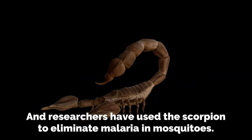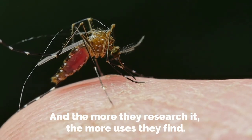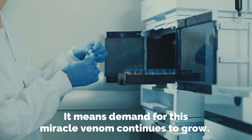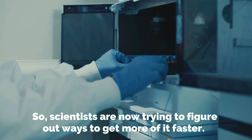Researchers have also used scorpion venom to eliminate malaria in mosquitoes, and the more they research it, the more uses they find. It means demand for this miracle venom continues to grow, so scientists are now trying to figure out ways to get more of it faster.